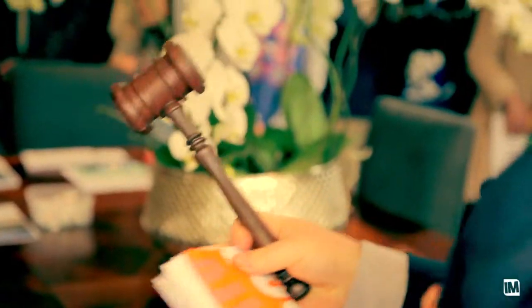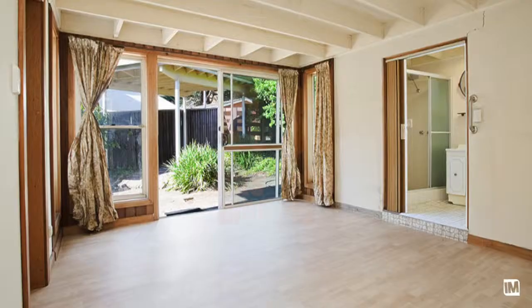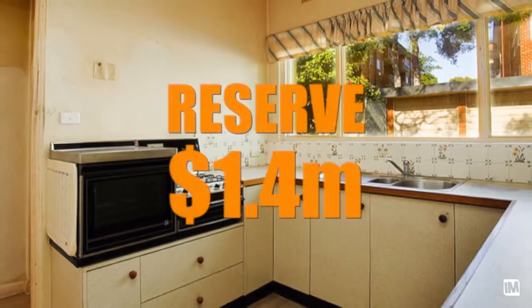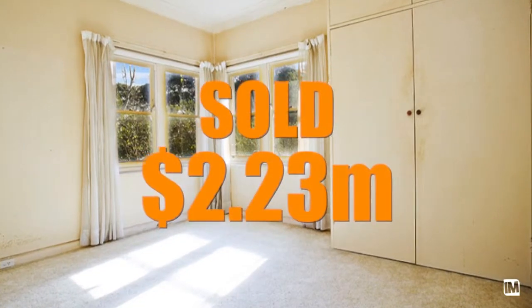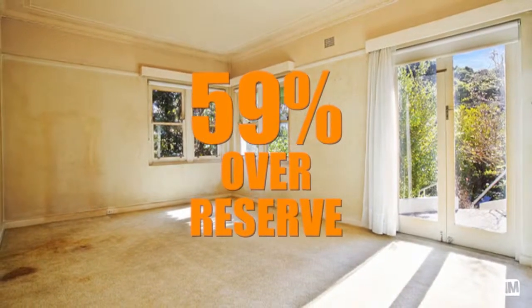Well, lack of registration certainly wasn't a problem for David Gray auctioning at 47A King Street in Wollstonecraft on behalf of Ray and Horne at North Sydney. 43 bidders registered, a reserve of $1.4 million, and sold for an amazing $2,230,000 — some 59% over the reserve. That's huge.